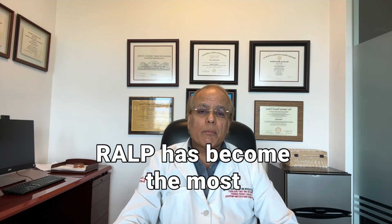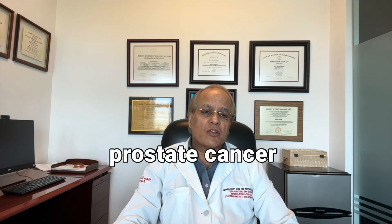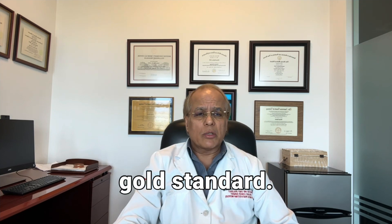Extirpation allows for accurate pathological grading and staging, and makes treatment failures easy to identify if and when PSA becomes detectable after surgery. RALP has become the most commonly performed surgical option for men with localized prostate cancer and is currently considered the gold standard.